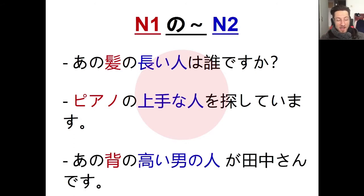One more example: 'ano se no takai otoko no hito ga Tanaka-san desu' — that tall man over there is Tanaka-san. Se ga takai means 'tall,' so se no takai otoko no hito is 'a tall man.' Basically we're combining a noun, no, and either a na-adjective or an i-adjective with another noun to describe that person's quality. Kami no nagai hito, piano no jouzu na hito, se no takai otoko no hito — try leaving a practice sentence in the comments and I'll check it!